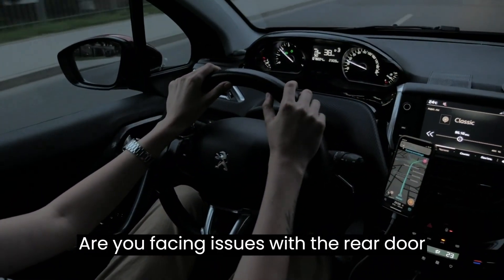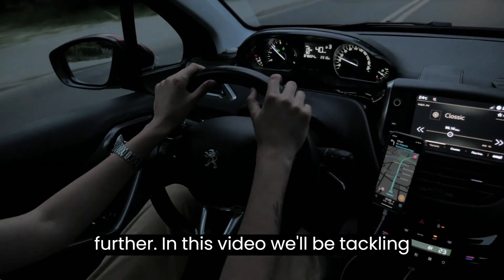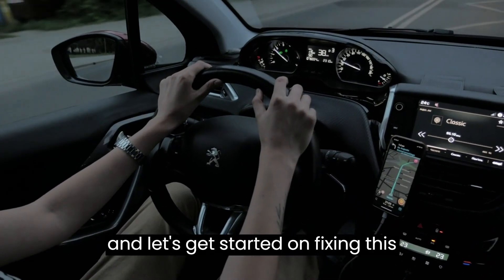Are you facing issues with the rear door lock on your Toyota 4Runner? Look no further. In this video, we'll be tackling the common rear door lock problem that many 4Runner owners face. So sit back and let's get started on fixing this issue once and for all.